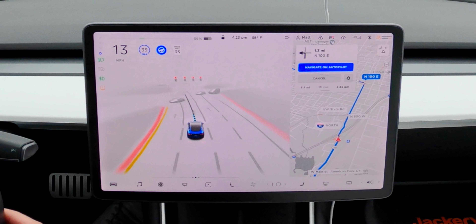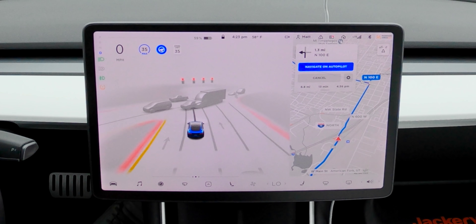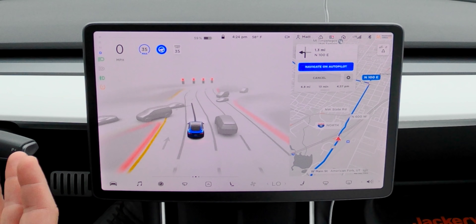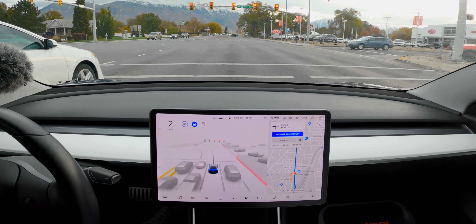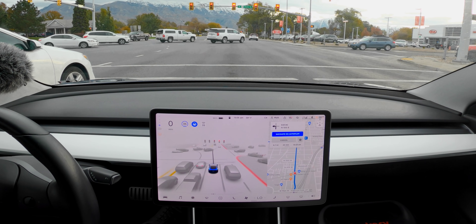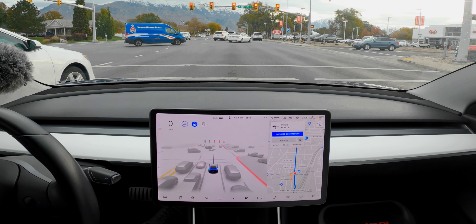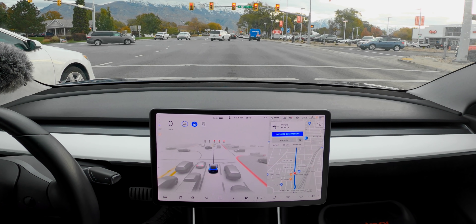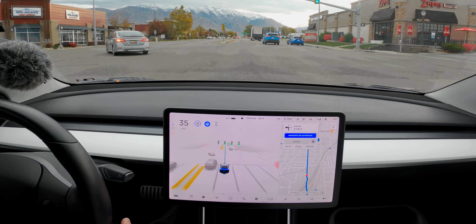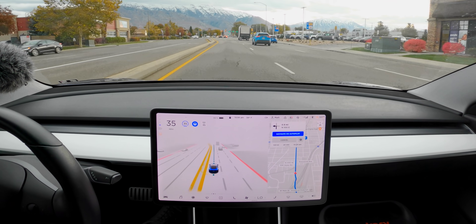Besides the fact that this car is driving itself, the next coolest thing I really enjoy is the visualizations. The amount of detail you can see on the screen is kind of mind-blowing and it really lets you know that the cameras are actually working. You should never base anything solely off the visualizations, but it does give you more confidence when you can see that the car sees the pedestrian walking across the street or the car next to you. Whether or not it's going to do the right thing is a different question, but the fact that I can see all the cars crossing at an intersection along with pedestrians and cyclists in real time is just really cool.